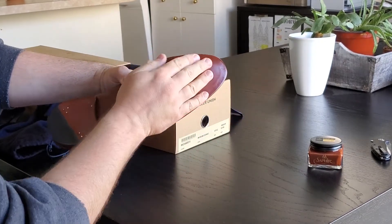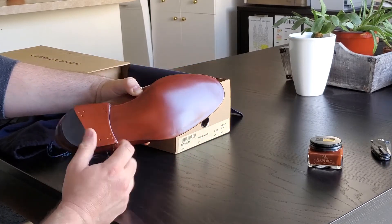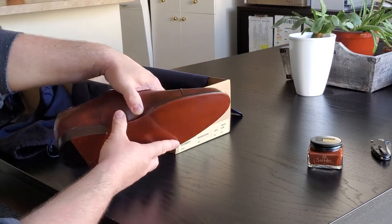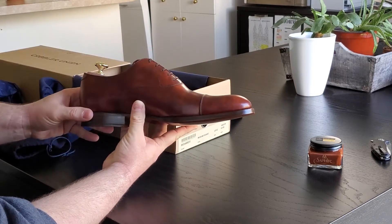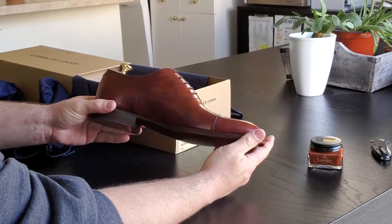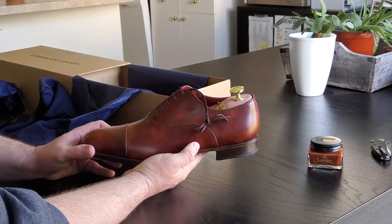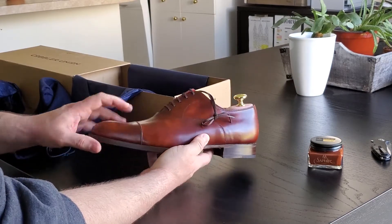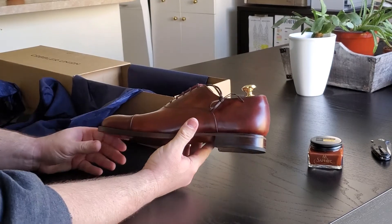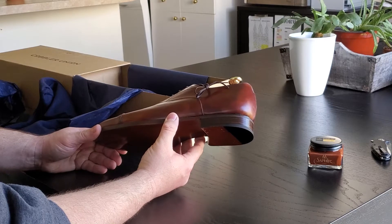The closed channel stitching is a big feature. A lot of shoes have stitching you can see right through, but with closed channel they stitch underneath it and cover it back up — they call it a blind stitch or invisible stitch. I also like that they're from Atlanta, Georgia, though the shoes are made in Spain. And the Goodyear welt is a higher-end way to attach the sole that allows the shoes to be resoled.